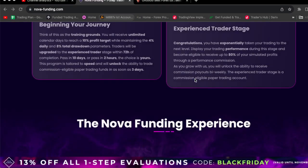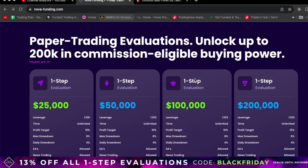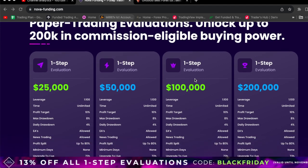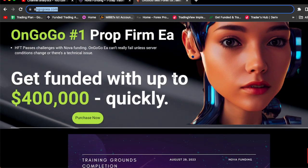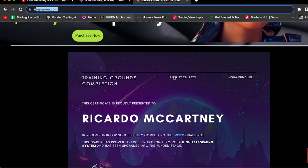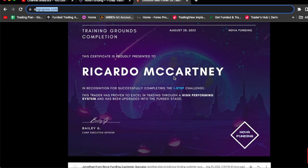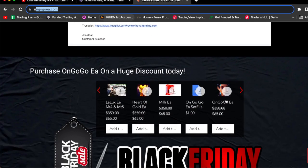In today's video I'm going to be passing a $25,000 Nova Funding one-step pro firm challenge using the best pro firm EA on the planet — the on Google EA. This EA is literally always on Google and you can get funded up to $400,000 quickly. As you can see, this is one of my certificates and one of the emails right here.